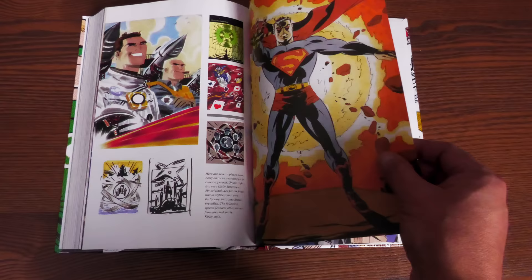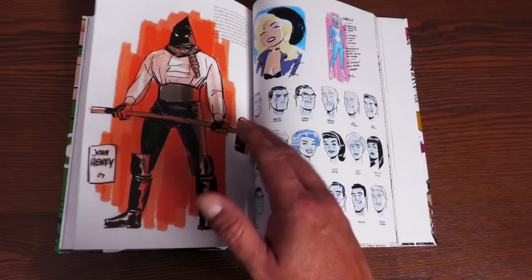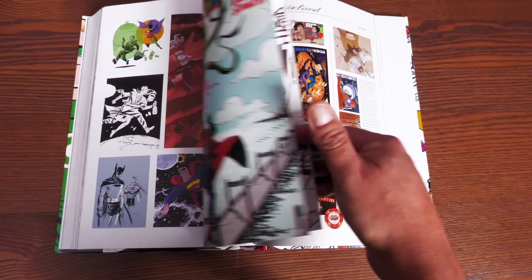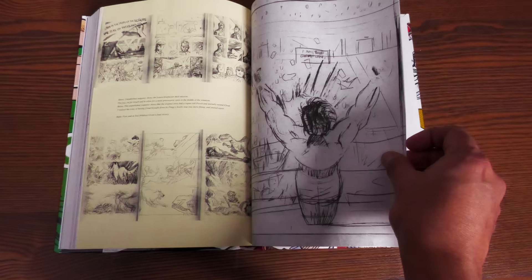We have the sketchbook showing Darwin Cooke's early sketches of some of these characters, as well as some new characters and ideas he had that unfortunately didn't make it to the final script — he was only working with six issues. The way he draws Lois Lane and Wonder Woman — my goodness, Darwin Cooke is such a master.